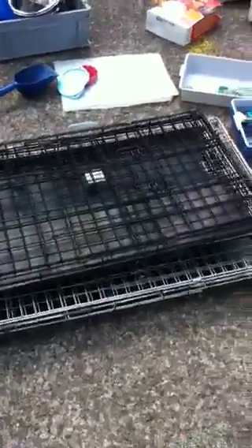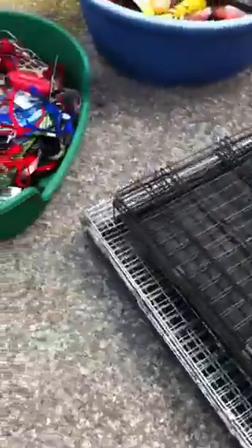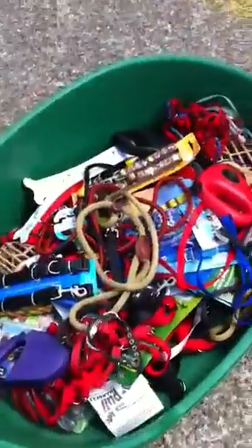I just emptied the garage out. We have a large, a couple of large crates, lots of leads, collars, muzzles.